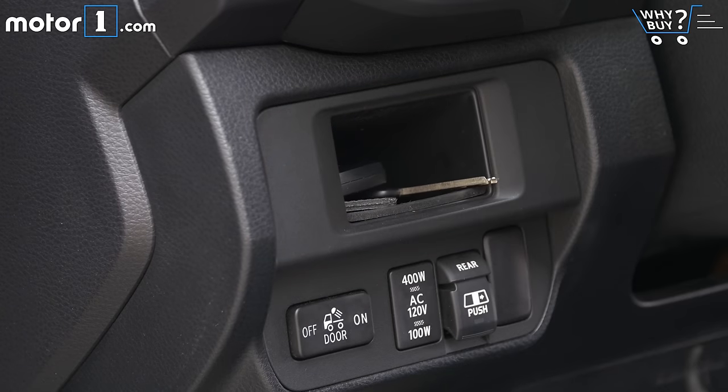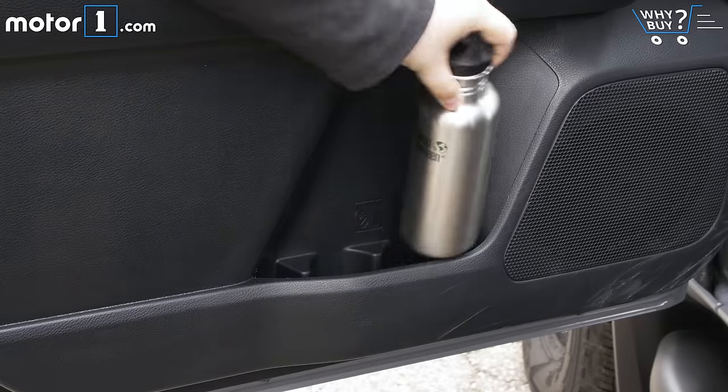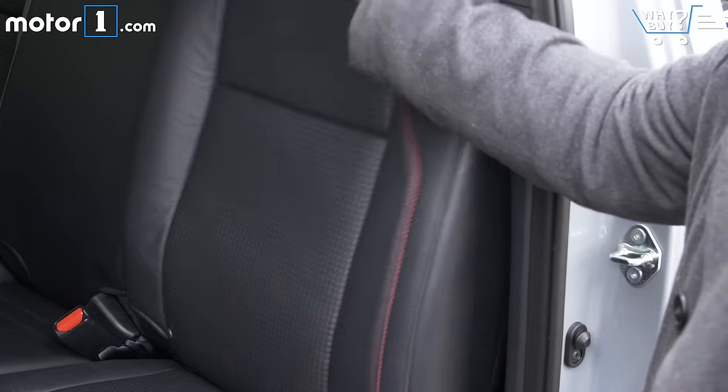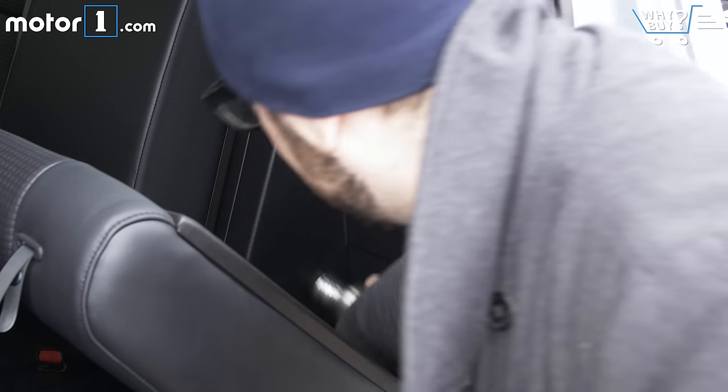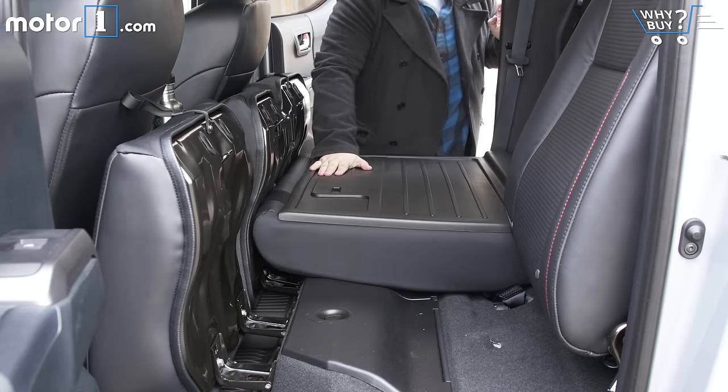There are a lot of nooks and crannies inside the cabin, including a number of cup holders, a capacious center console, and hearty door pockets. Plus, if you need to move objects and don't want them exposed to all the outside weather, the double cab's rear seat is movable to help carry parcels big and small.